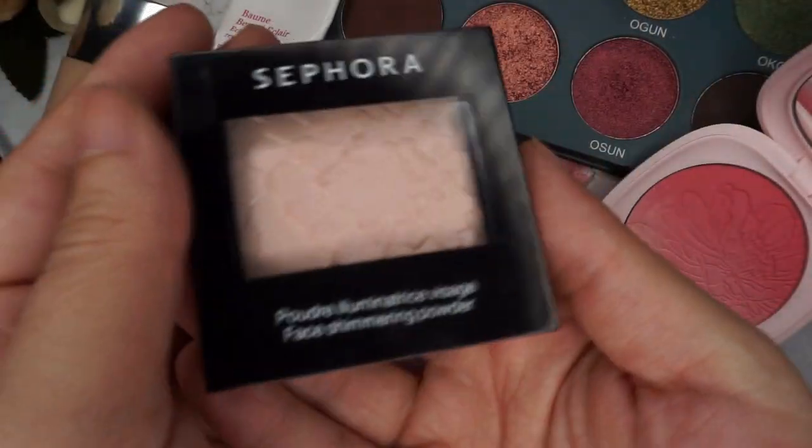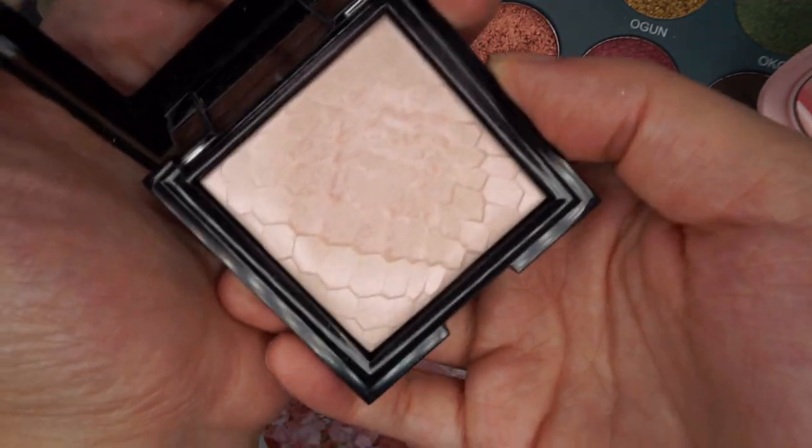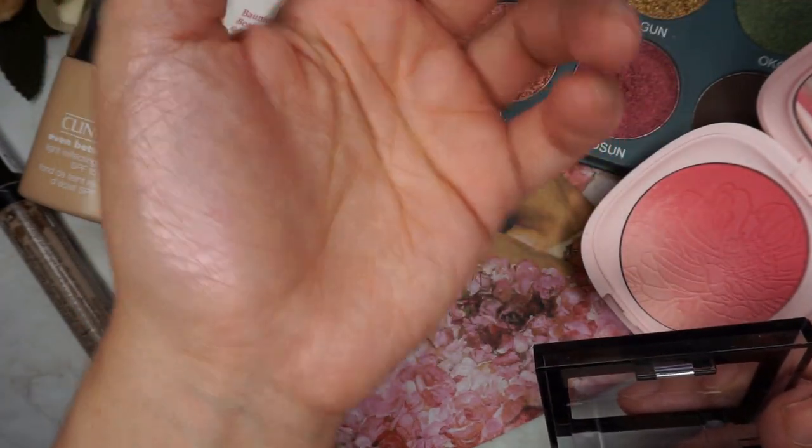For highlighter I'm going to use a pink shifting highlighter that I've not used in a while — this is the Sephora Collection Highlighter in Romantic Pink. It's got a sort of icy base with a pink flip, but I don't use it very much. I don't know why.